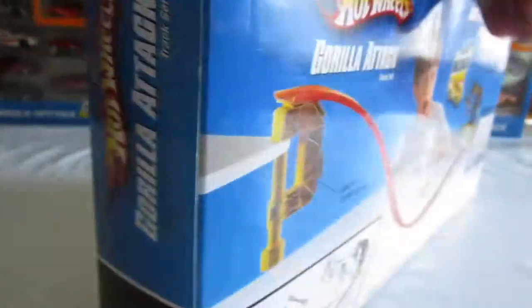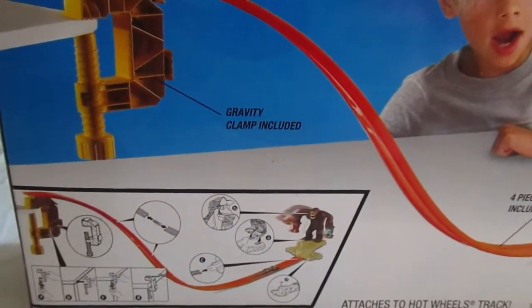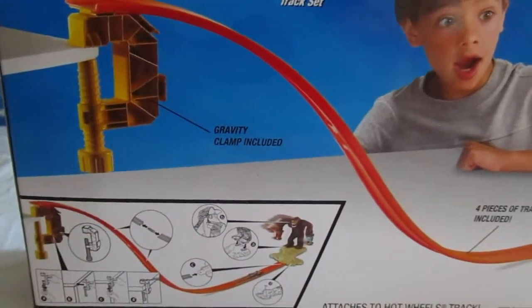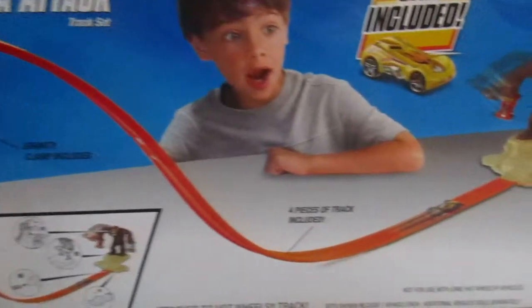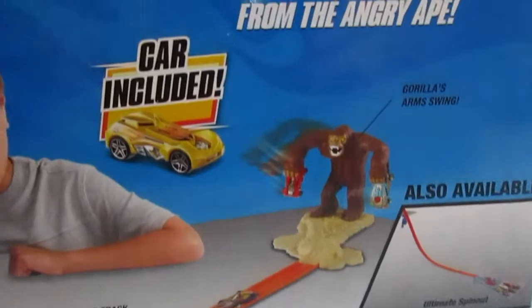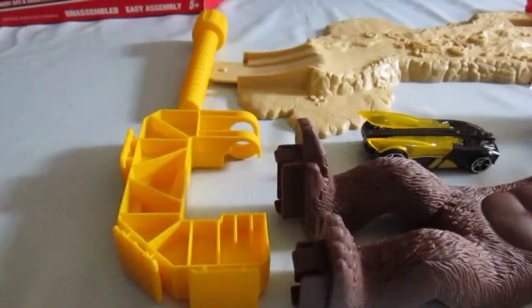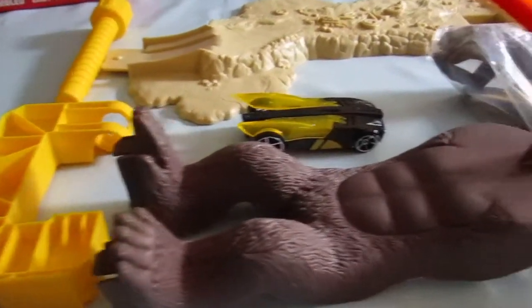Let's take a look at the back. You've got the instructions there on the back. And here's everything that's in the box.